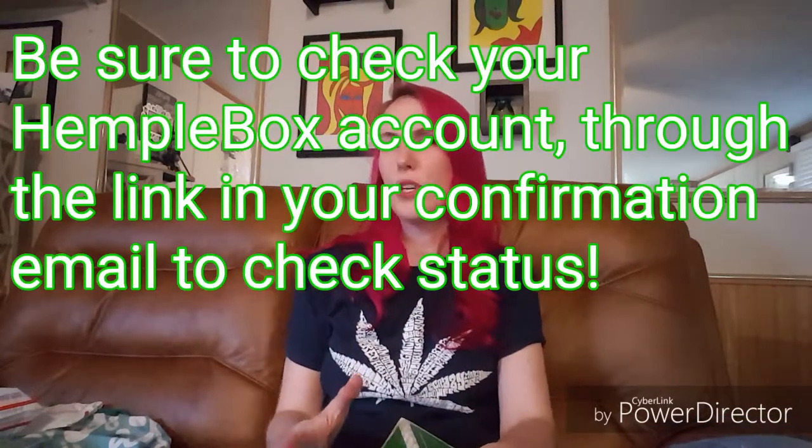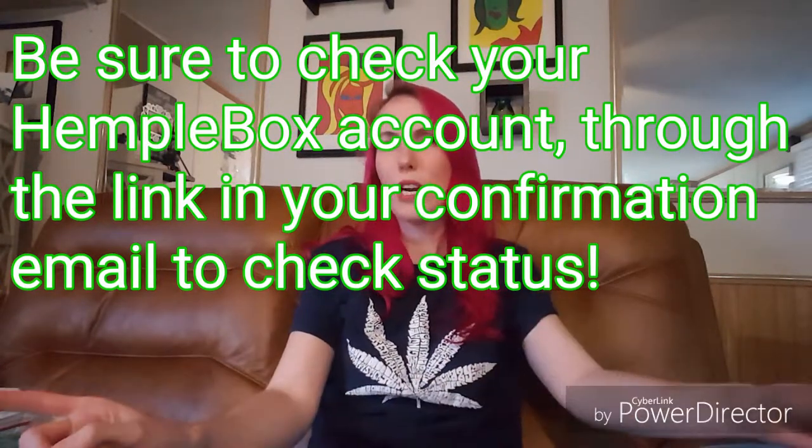Hempel is a company that does subscription boxes of CBD products. When I ordered this, I originally got a confirmation email right away saying 'hey, thanks for joining Hempel.' Then I decided to go in and view my account online a few days later, and it showed that my subscription was canceled the day after I placed it. I never got any other emails from them or notifications from my bank, so I sent them an email and they said the only reason that would happen would be because my card was declined. There was no reason my card should have been declined, and according to my bank there was no record of a charge even attempted by Hempel.